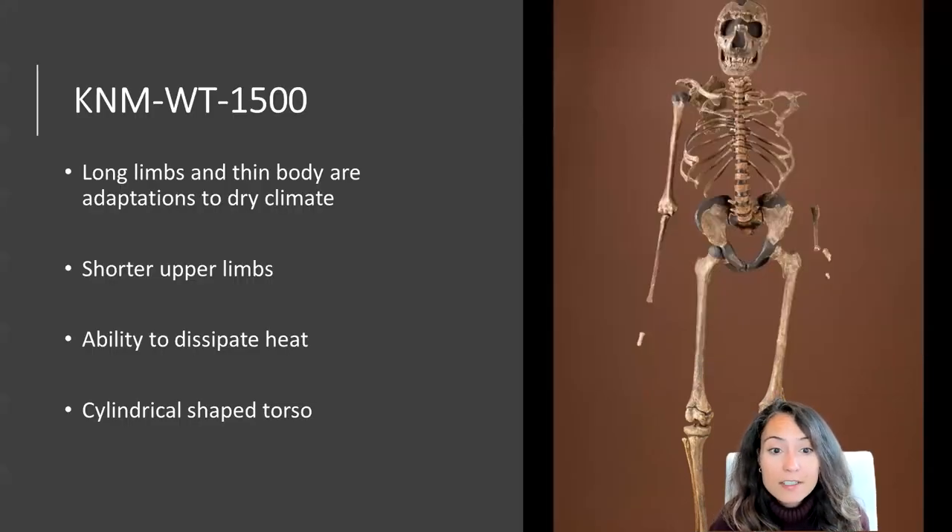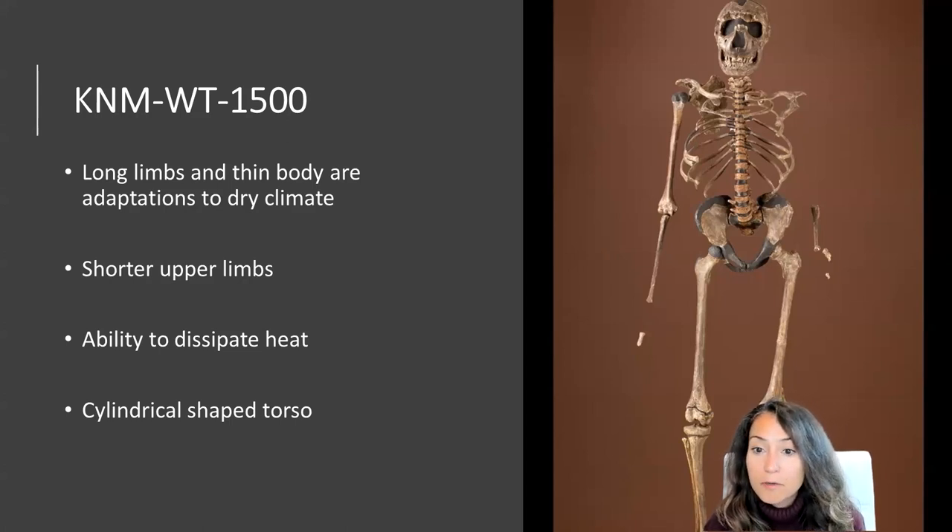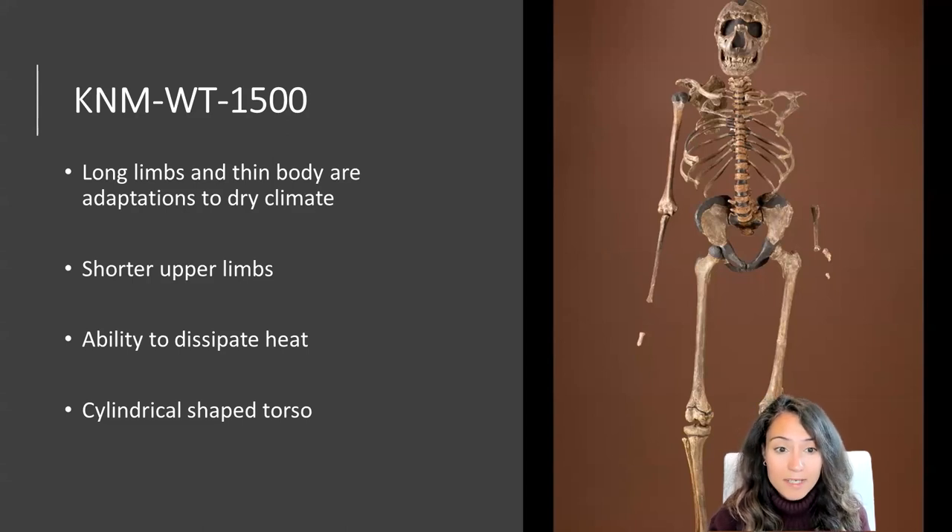Scholars believe that Nariokotome boy's long limbs and thin body were adapted to daily activity in a hot, relatively dry climate. KNMWT-15000 reflects an already established and efficient running anatomical package that includes longer lower limbs, shorter upper limbs, the ability to dissipate heat through sweating, and a unique cylindrical body shape that was very advantageous for early hominids. These anatomical adaptations maximize the efficiency of bipedal walking by increasing stride length and decreasing the energy required to swing your limbs.